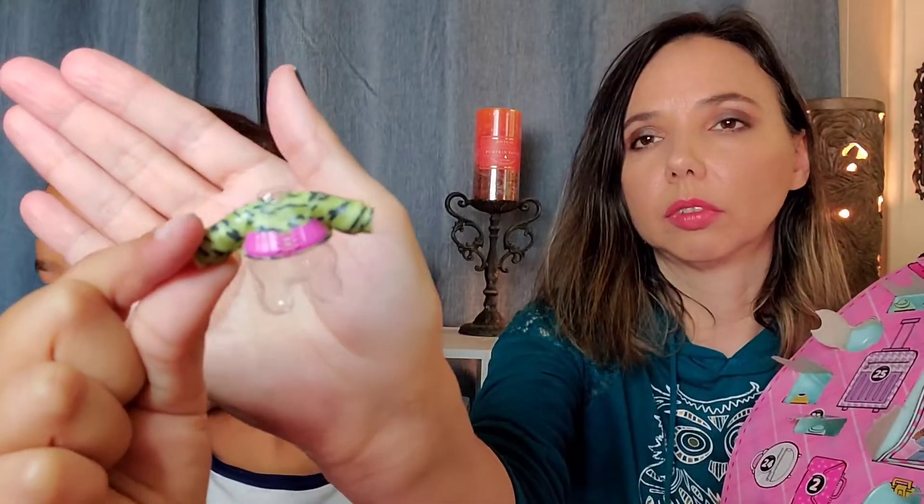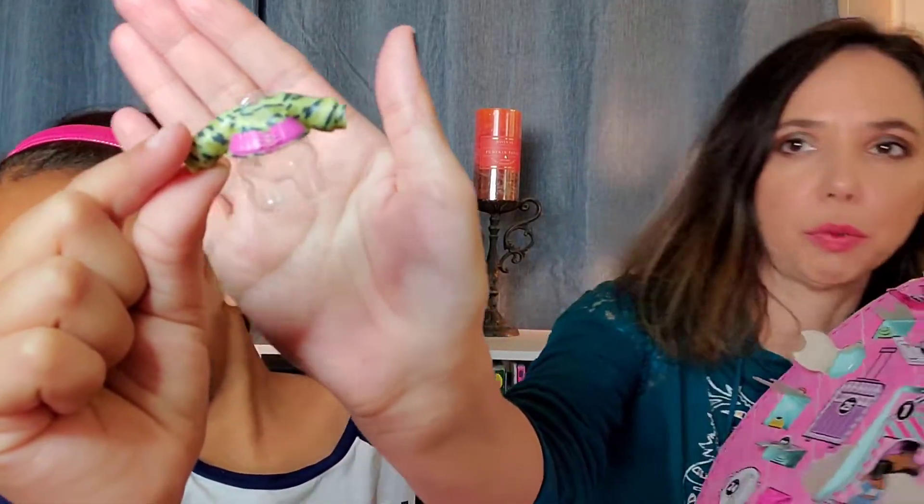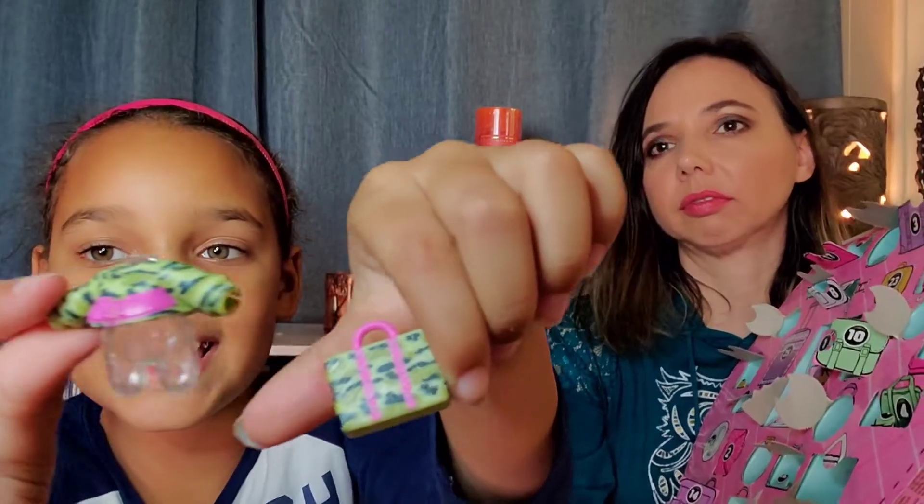That was really funny that it didn't have anything. But look — it's a camouflage one. That goes with the little suitcase. It goes with this little suitcase.